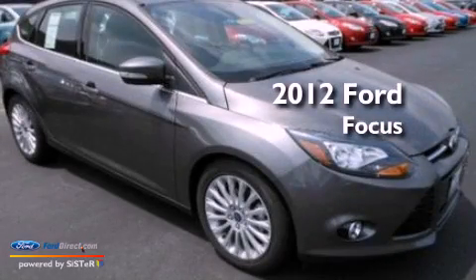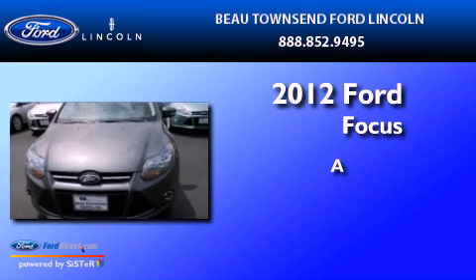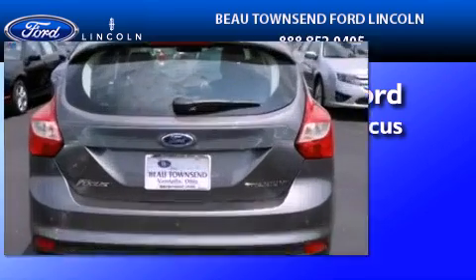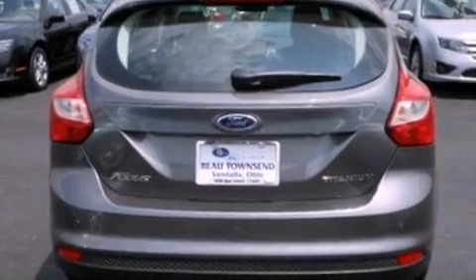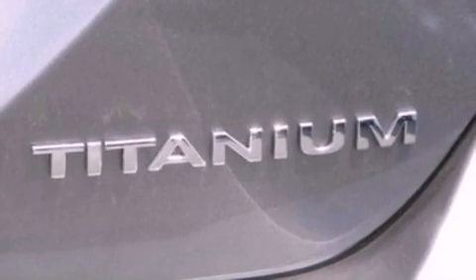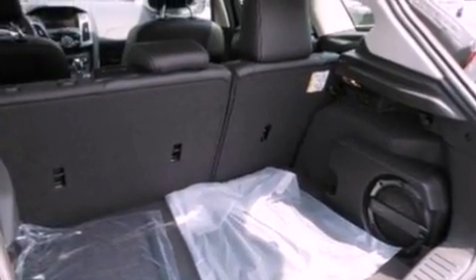This is a brand new 2012 Ford Focus. Its top features include a low tire pressure indicator, 10 perfectly positioned speakers, commercial-free satellite radio, aluminum wheels, and traction control and stability control systems.